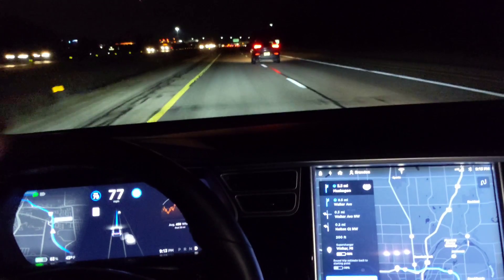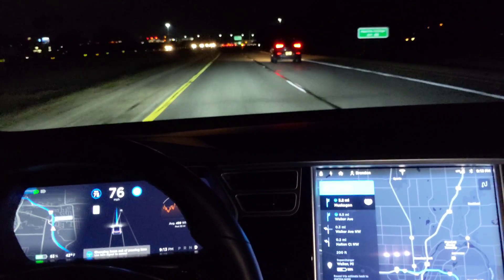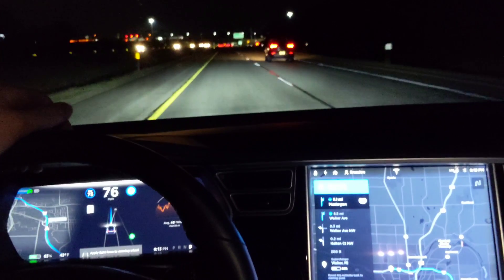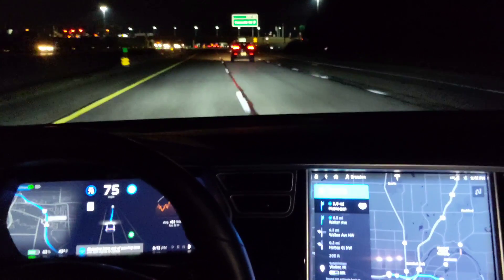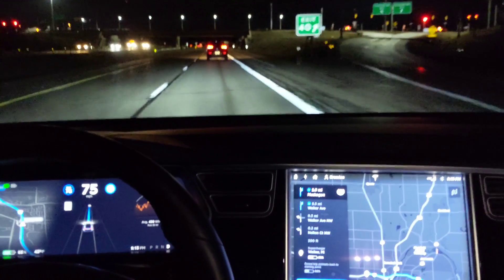Another car to pass. I'm going to take it down a little bit. So it decides to get out of the passing lane. Hello. A little bit hesitant — it almost cancelled, but then it went for it.